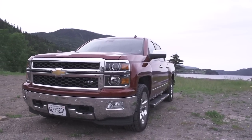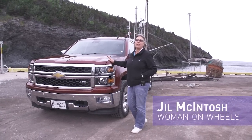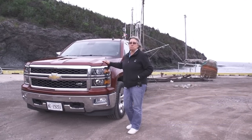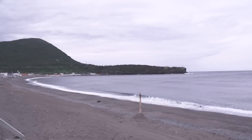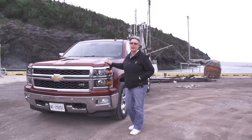It's a blustery day here in Trout River, Newfoundland. We're here for a day with the 2014 Chevrolet Silverado. It's kind of nice that it has heated seats because it's pretty cold, but being Newfoundland we're going to wait about an hour. It's going to get warm enough that we're really going to appreciate the ventilated seats this top-line LTZ has.